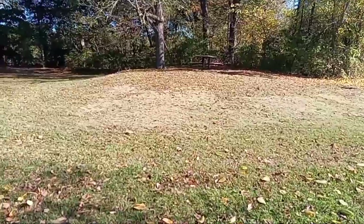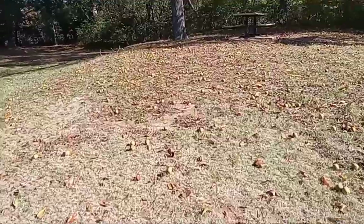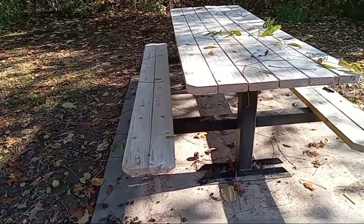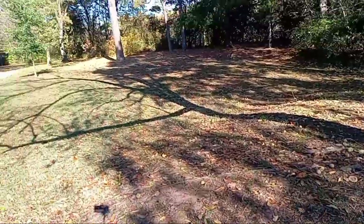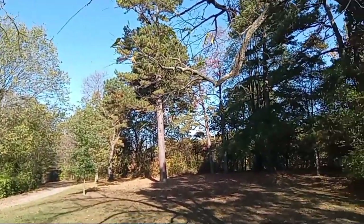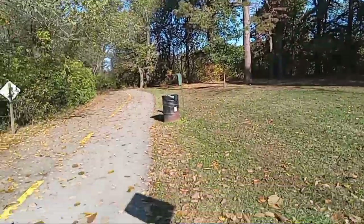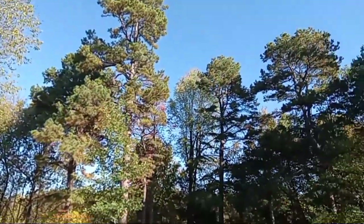They've got a little picnic table over here. You can bring a lunch with some friends, come out here, pack a lunch together, and just have a really great time. Man, that's a beautiful pine tree — they've got some beautiful pine trees here in Arkansas. You've got to follow the rules when you're here: keep to the right, there might be a bicycle coming.